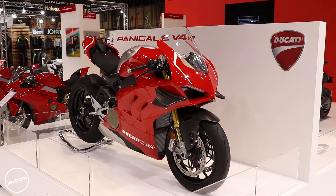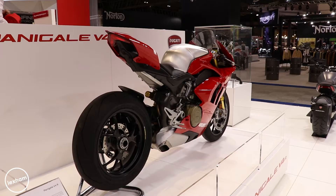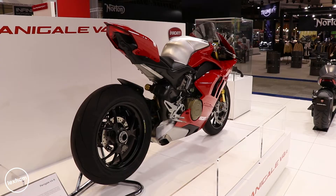Next up is the Ducati Panigale V4 R. This one is probably not even a road bike — it's just an obscene amount of power and it's going to be so quick. Out of the box it's going to have 221 brake horsepower, which is just ridiculous. Stick a Akrapovic can on it and it goes to 234 brake horsepower — that's MotoGP territory. You're literally looking at just buying a MotoGP bike for the road.